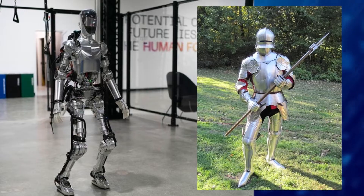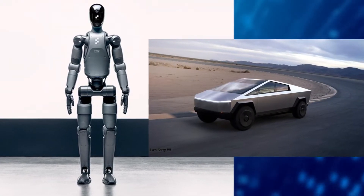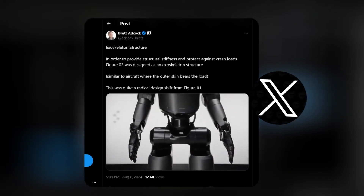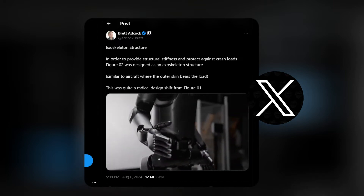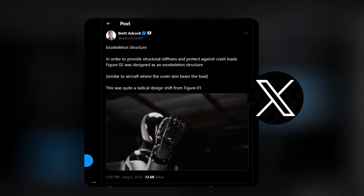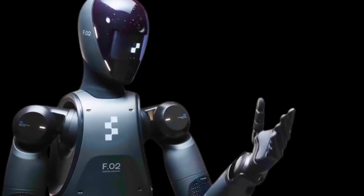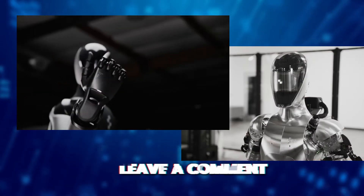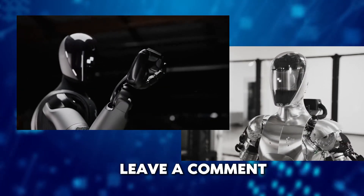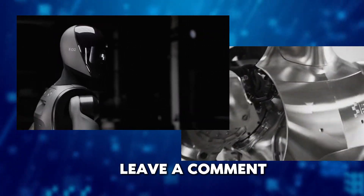Someone said Figure 01 looks like a suit of armor, while Figure 02 is like a modern sports car — and I completely see it. According to CEO Brett Adcock, a radical design shift from Figure 01 was that Figure 02 is built on an exoskeleton structure, something the predecessor didn't have. Which look do you like more? Leave your opinion in the comments down below, but they haven't only improved the look.